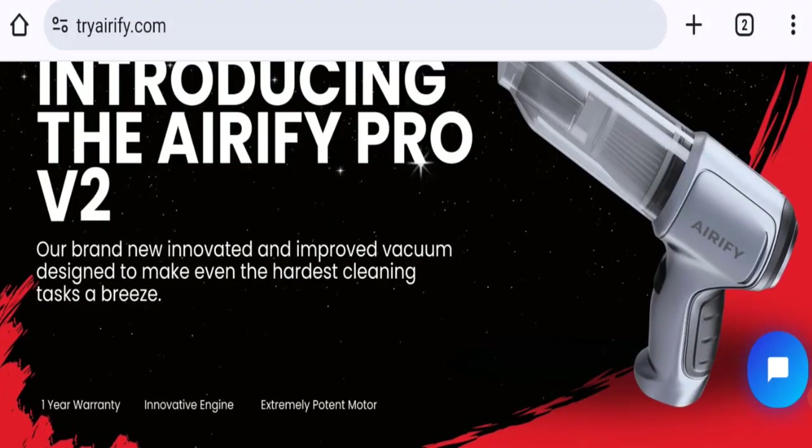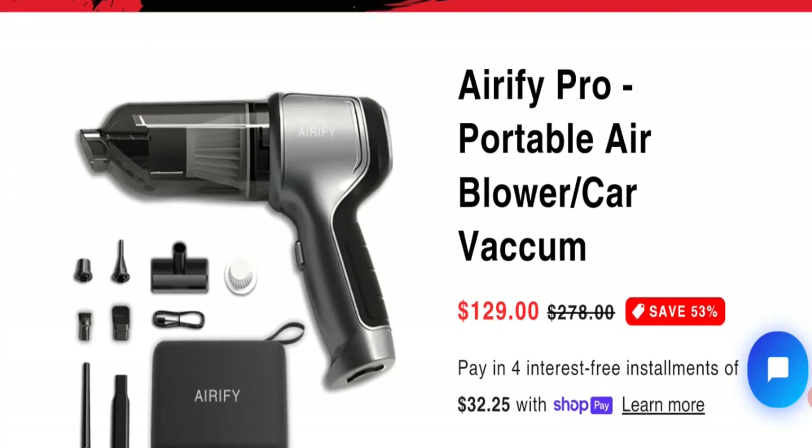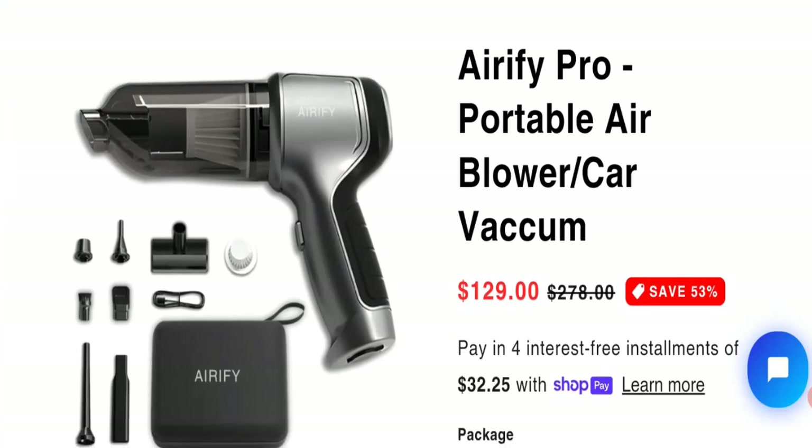People from the United States and Canada are searching for this site's details. Friends, this is not our website. In case you've experienced any fraud over this website, then watch this video till the end — we will share the way to get your money back. So let's go on this site, which is an online shopping portal offering Erify Pro products.